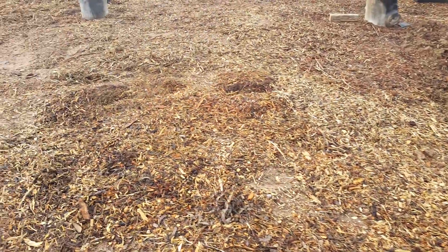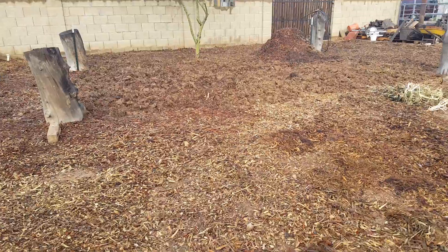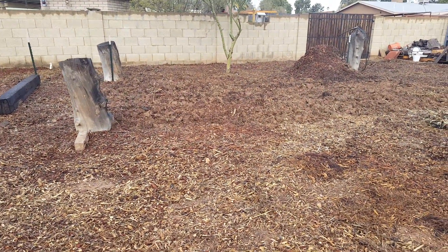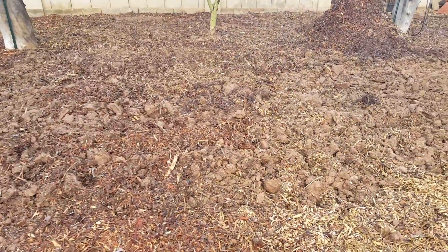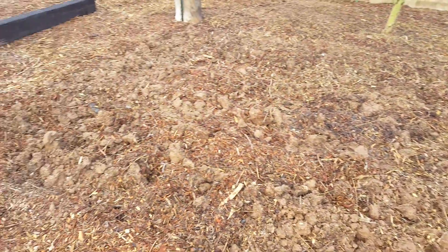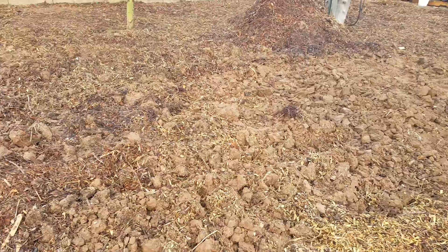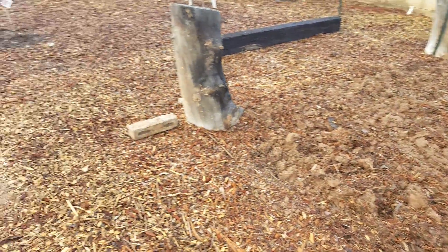We're paying attention to every square inch of this soil, because the long-term goal for the farm is really to make it about the soil. If we make it about the soil, the crops we grow are going to be amazing — filled with life and nutrients the way God intended. That's our purpose: to grow really good organic, long-term sustainable food for our family and those in the community.